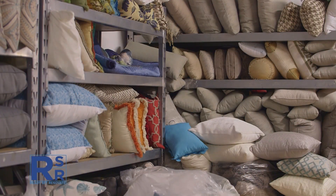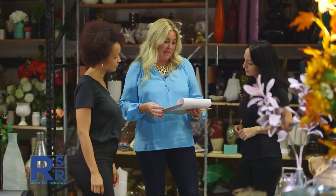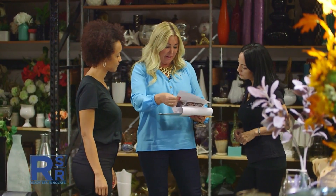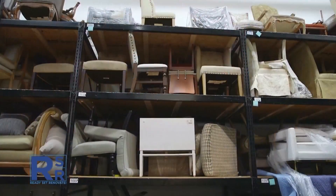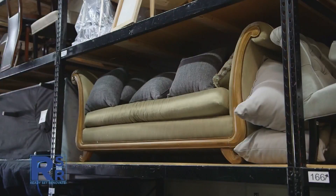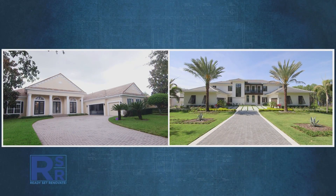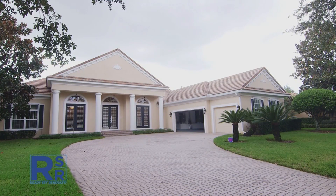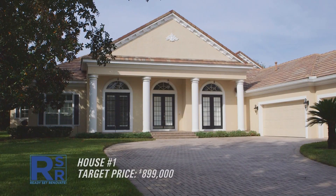Homing in on the right pillows and furniture is what Megan Morris excels at. For the past 15 years, she's grown her professional staging skills into a thriving business, handling as many as 100 staging jobs a week. She's constantly buying new inventory, recently returning from High Point furniture market. Today, her team will create a game plan for two high-end properties. The first house is a 4,000-square-foot home in a gated subdivision, just fully renovated, with a target sale price of $899,000.